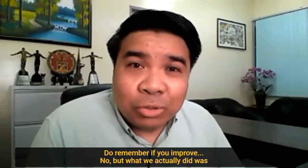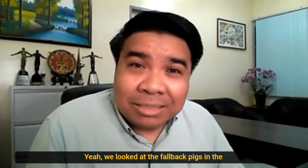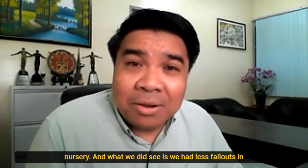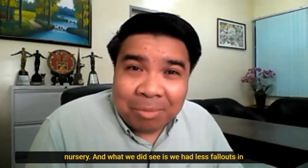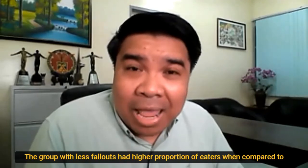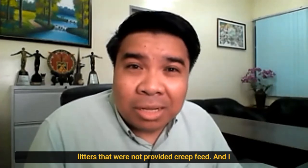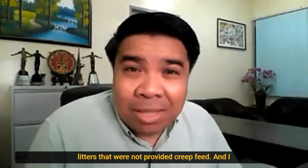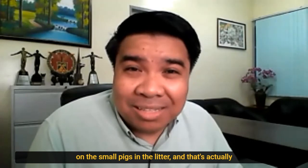No, but what we actually did was look at the fallback pigs in the nursery. And what we did see is we had less fallouts in pigs that were pre-fed, that had a high proportion of eaters, compared to litters that were not provided pre-feed. And I think that goes back to the effect of pre-feeding on the small pigs in the litter.